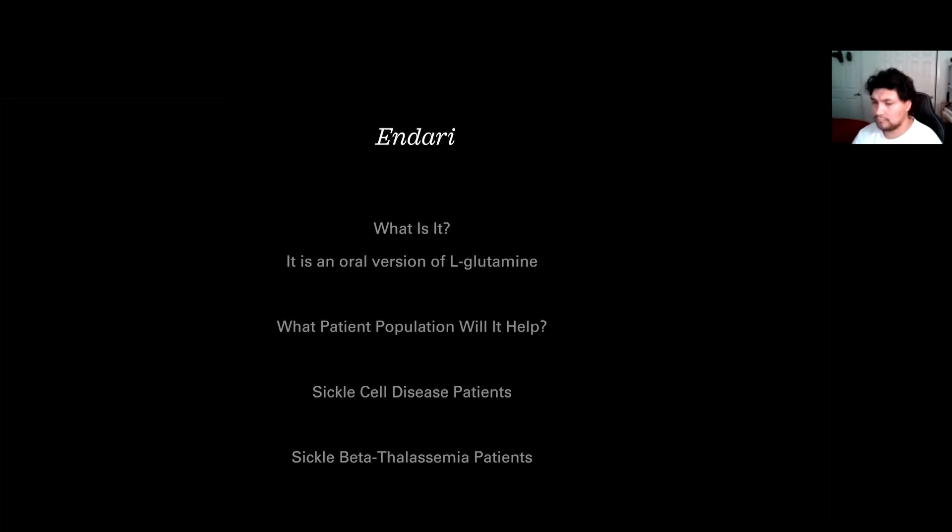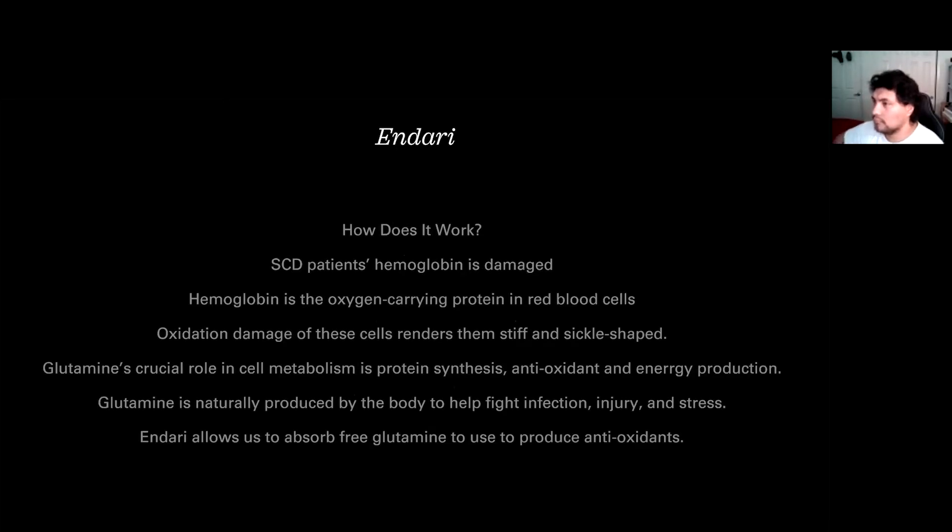L-glutamine is what Endari is a version of. As SCD patients, we have messed up hemoglobin. Hemoglobin does the work of carrying the oxygen — it is a protein that carries oxygen in red blood cells. Oxidation damage of the cells is what causes them to get that stiff, sickled shape instead of the nice squishy donut shape that it usually is.